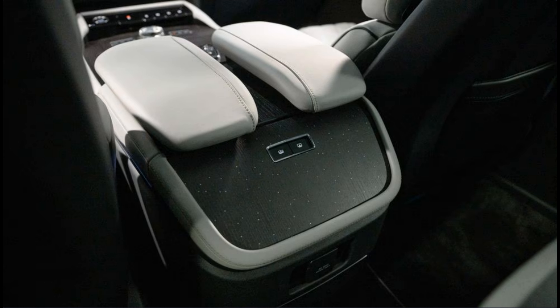The new Navigator seems a match for Cadillac on opulence, and its wheels sure look big enough.